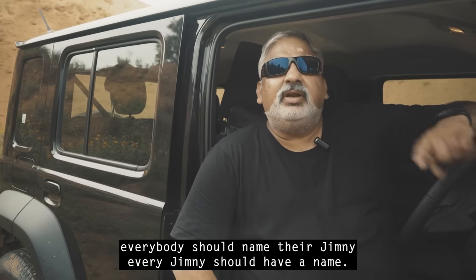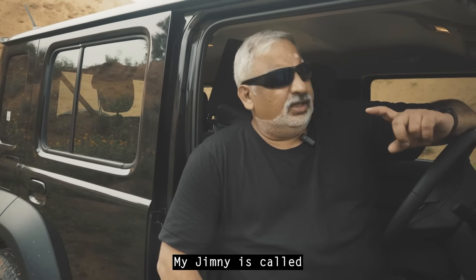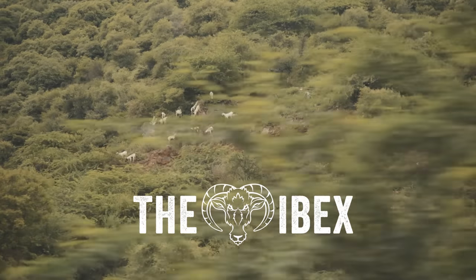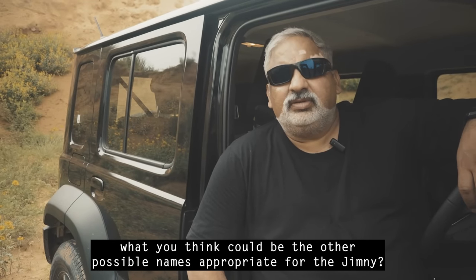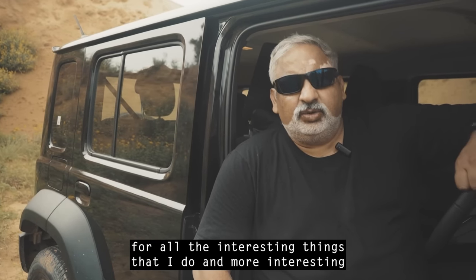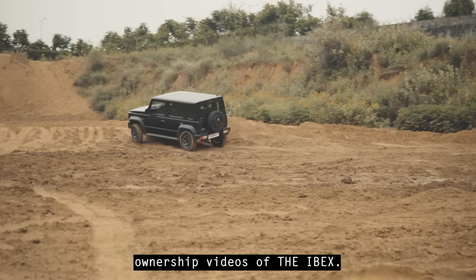Another thing — everybody should name their Jimny. My Jimny is called the Ibex, the mountain goat — versatile, hardy, brave, strong, handsome. Do write in the comments what you think would be appropriate names for the Jimny, and if you're getting your own Jimny, what are you planning to name it? Please subscribe and keep watching this space for all the interesting things I do and more ownership videos of the Ibex.